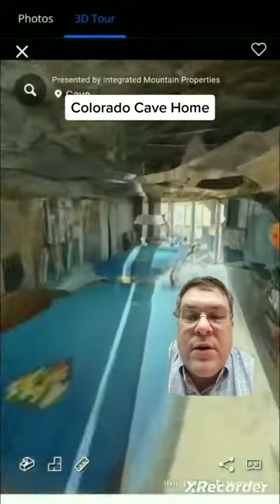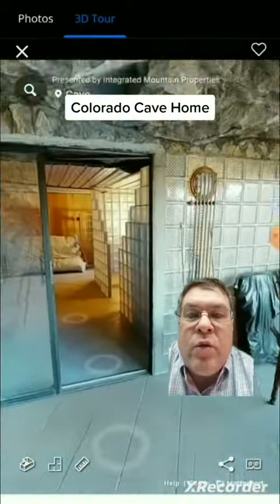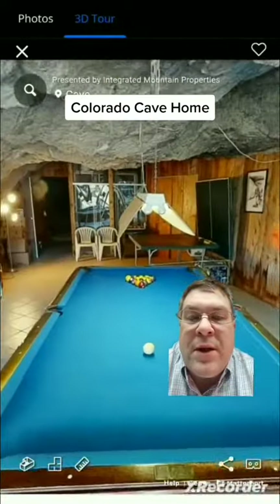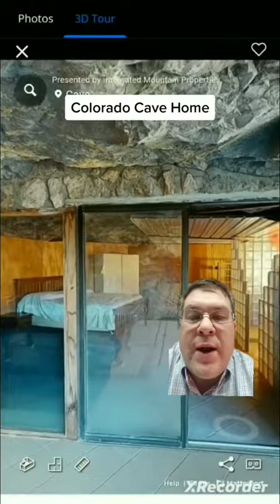Coming out of the cave again. A little rec room area here. Again we got an overlook — just a gorgeous property out the window right here.